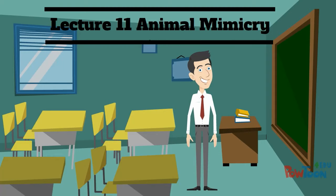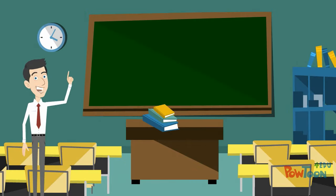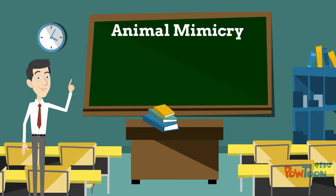Listen to part of a university lecture on animal behavior by a professor of biology. We're looking at animal behavior this week, and let's turn now, class, to one of its most dramatic manifestations: animal mimicry.